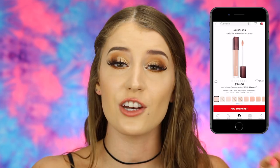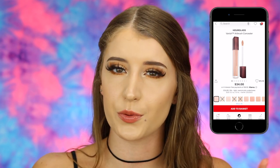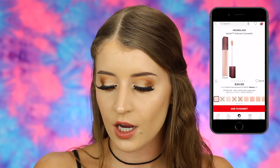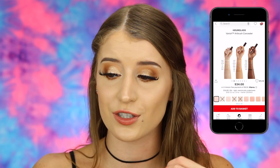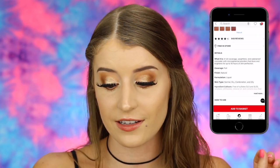I did put one concealer in my cart, and it seems like I got one thing for each step of the makeup routine. The concealer is the Hourglass Vanish Airbrush Concealer — a $34 concealer that I've actually been looking at picking up. It's a full coverage, weightless, and waterproof concealer that blurs and brightens for up to 16 hours of skin perfection. Hourglass has amazing face products, so this would definitely be one I'd buy with a thousand dollars at Sephora.